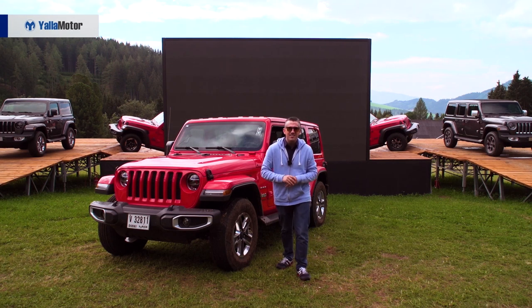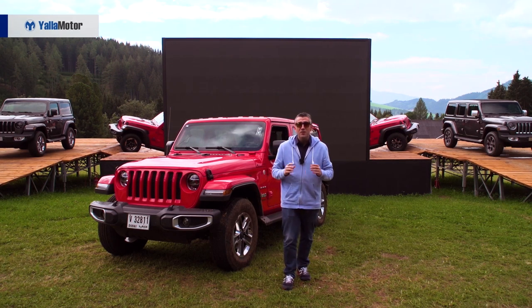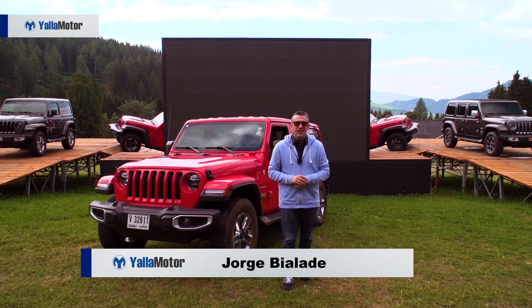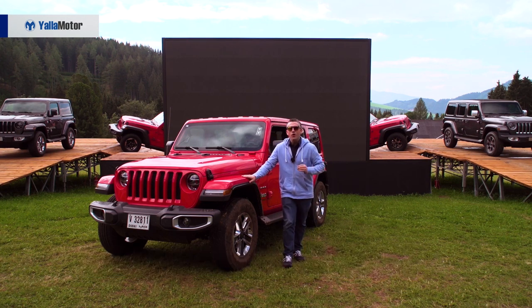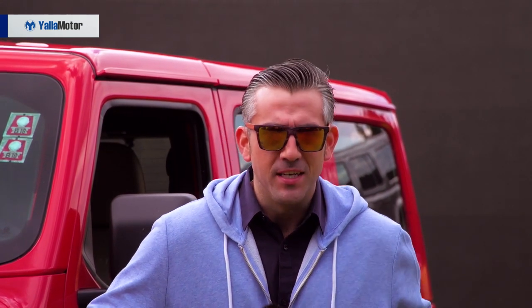Greetings car buyers and Jeep community. We are currently in Spielberg, Austria, and it's with great pleasure that I would like to introduce to you the all-new 2019 Jeep Wrangler. You can now find this updated version of the Wrangler in all dealers across the Middle East. Bear with us to get a full review of the prices, the specs and the features of this 2019 version.